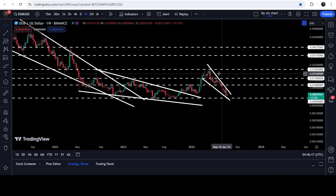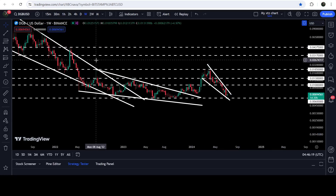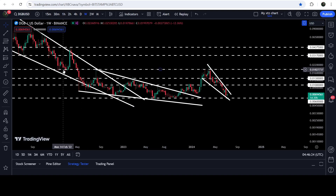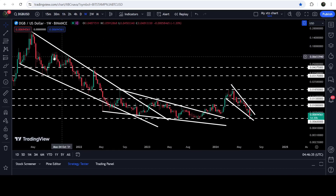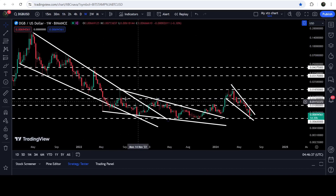Moving back to the seven-day time frame chart, you can see that 1.85 cents has previously been working as a very strong resistance. For a few weeks it worked as a strong support, and recently it has been working as a resistance again. Therefore we will need to break out this resistance in order to continue the rally to the upside.